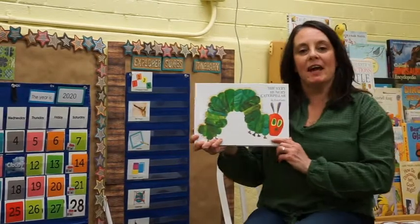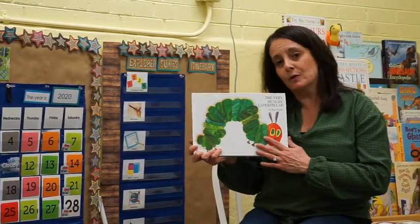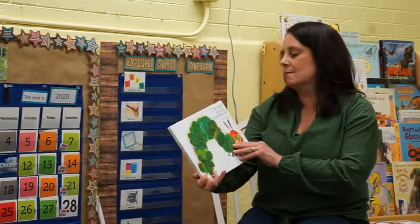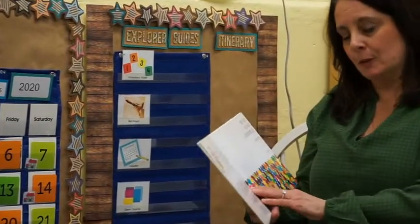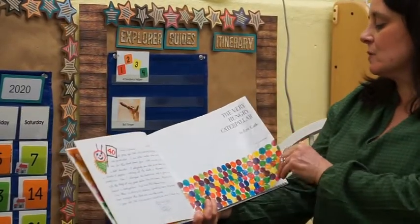The Very Hungry Caterpillar by Eric Carle. He wrote the words to this book and illustrated the beautiful pictures. Do you remember what the author does? The author writes the words and the illustrator makes all the beautiful pictures.